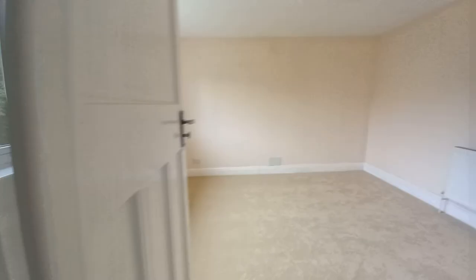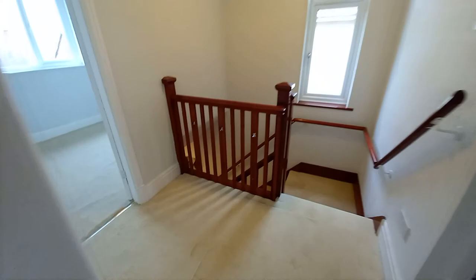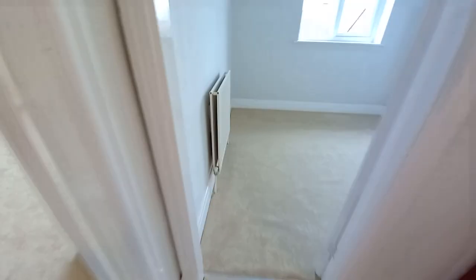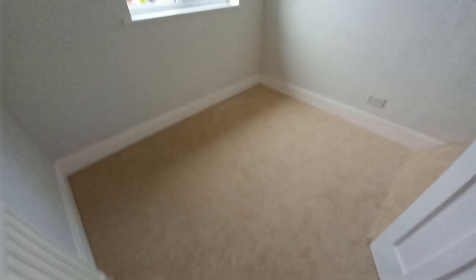Go back through — nice big landing as you can see as well. And we'll go into the third bedroom. So for a third bedroom, not a bad size. You can easily get a single bed in here and a wardrobe.